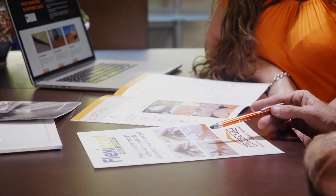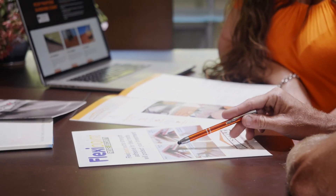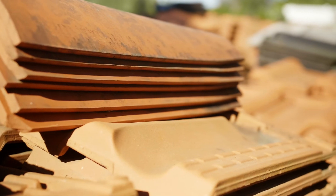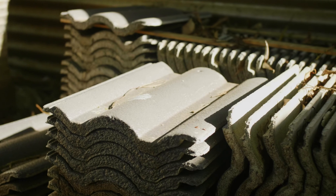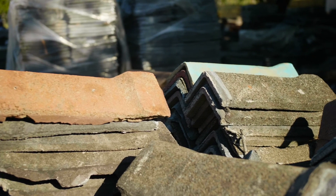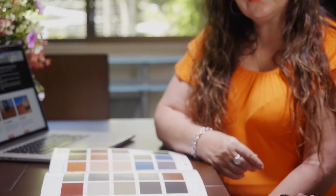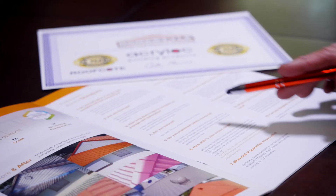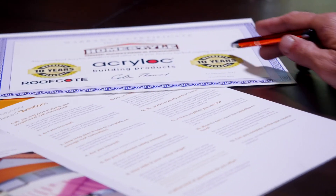We can then discuss different options, including bedding material, modern or traditional tile replacement from our extensive secondhand stockpile, to some of the fun things like final colour choice for roof coatings, as well as quality of workmanship and warranties.